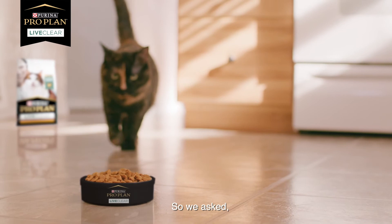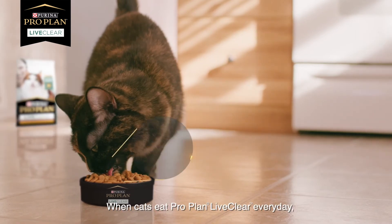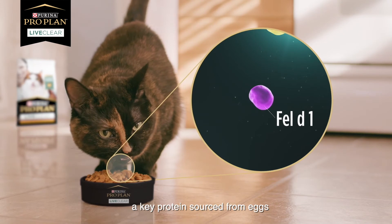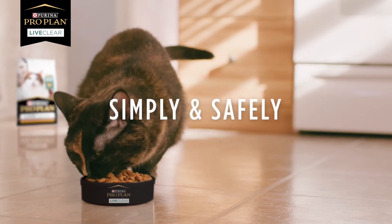So we asked, what if we could target the allergens at the source? And the answer is amazing. When cats eat ProPlan LiveClear every day, a key protein sourced from eggs binds to the Fel-D1 in cat saliva and neutralises it, simply and safely.